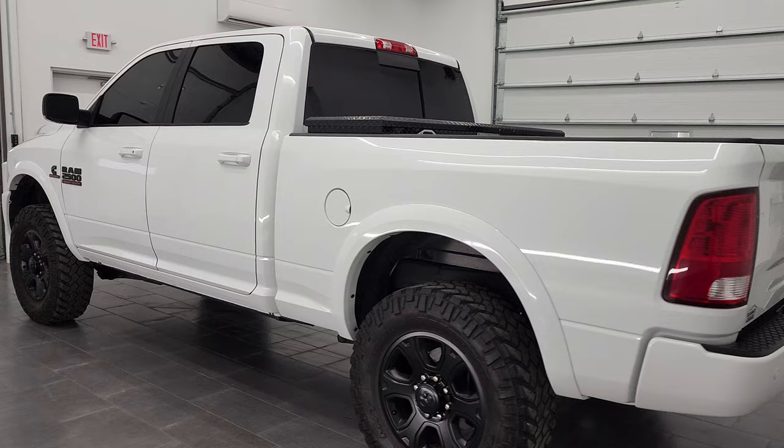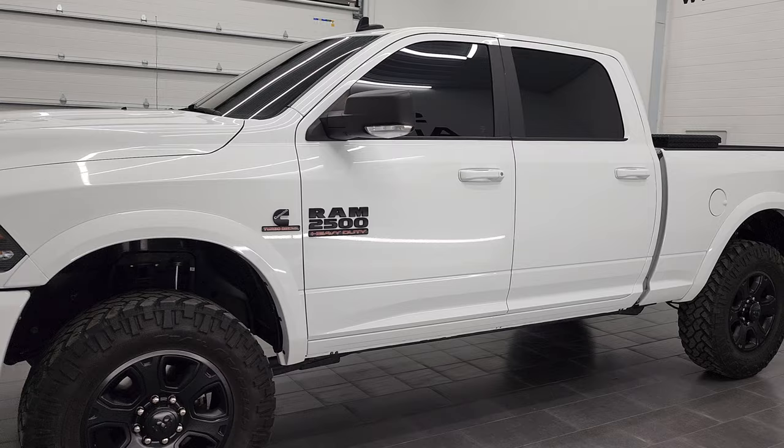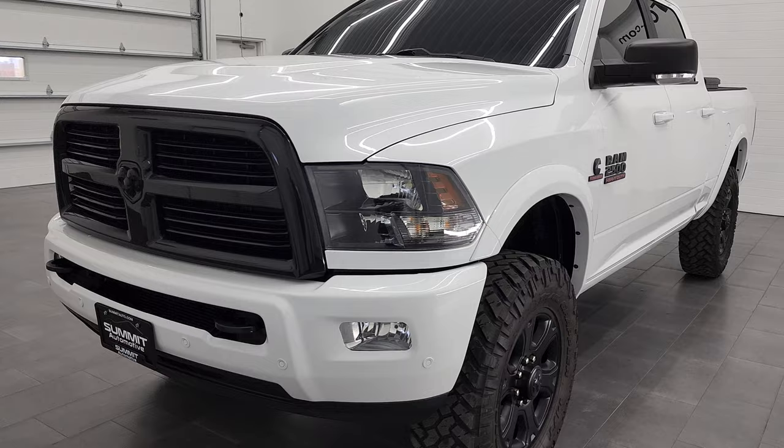This 2017 Ram 2500 Crew Cab Short Box Bighorn Knight Edition has the 6.7 liter Cummins diesel engine. This truck has been fully safetied and inspected by our service shop per the state of Wisconsin inspection process. It has a fresh oil and filter change, all the fluids have been checked and topped off, and this truck is 100% ready to go.